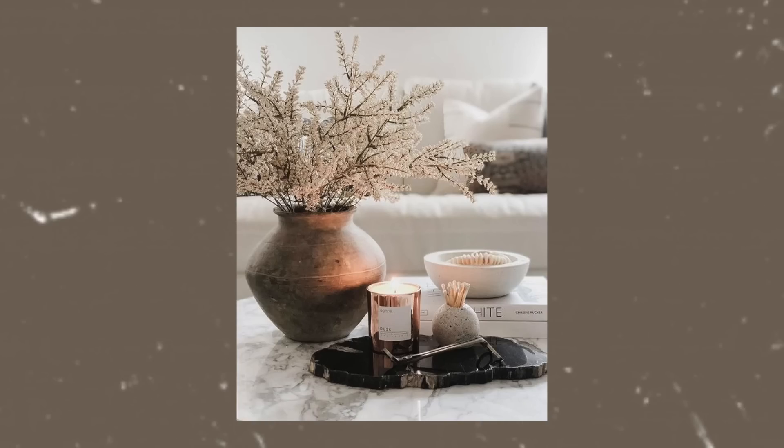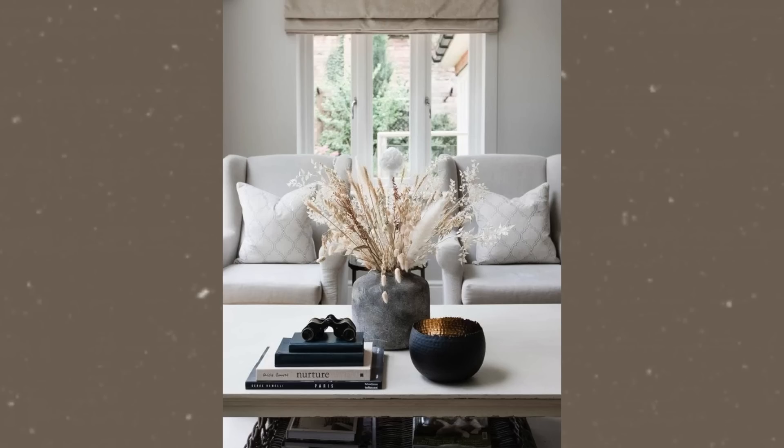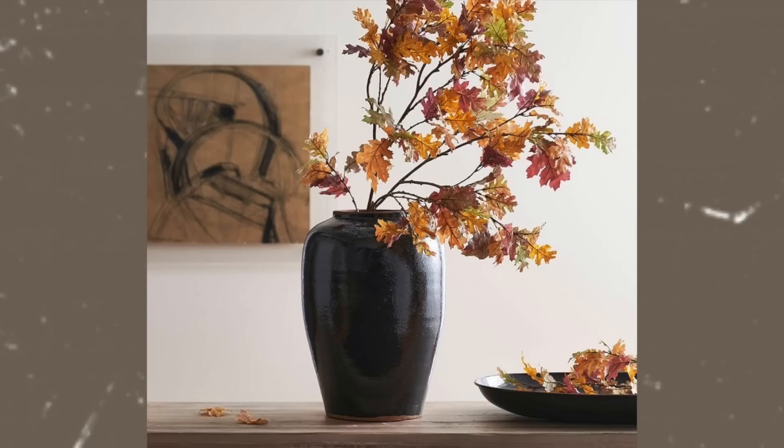Okay, you guys. So with all that being said, let's get into these fall home decor pieces that you need. The first fall home decor piece that I think everybody needs in their home are faux stems. I really think this makes a room come to life because it just warms up the space.